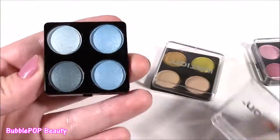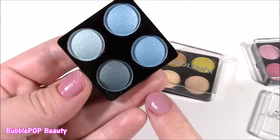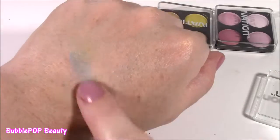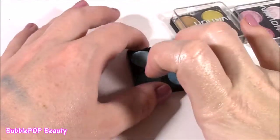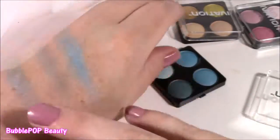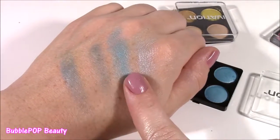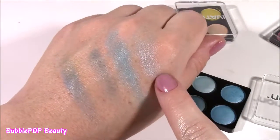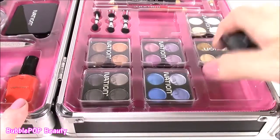Moving on to the third palette, we get four more shadows. These are the blues - kind of like teal or turquoise. They are really nice, and just looking at them I could tell they are filled with pigment. Here's your blues, and just like the pinks, I love these. They are so pretty. You definitely get four different shades, and my favorite two have to be this shimmery one and this icy white.